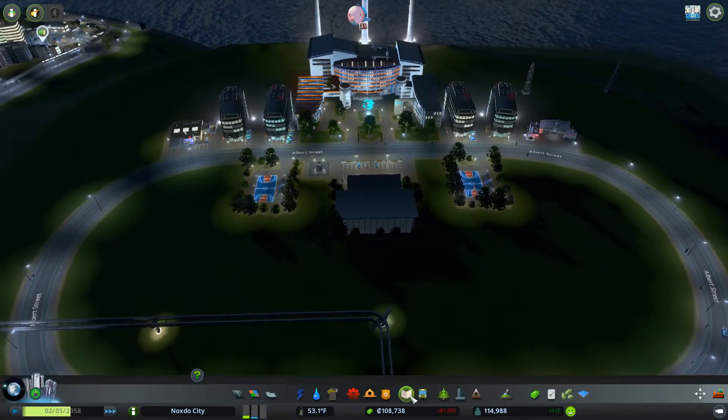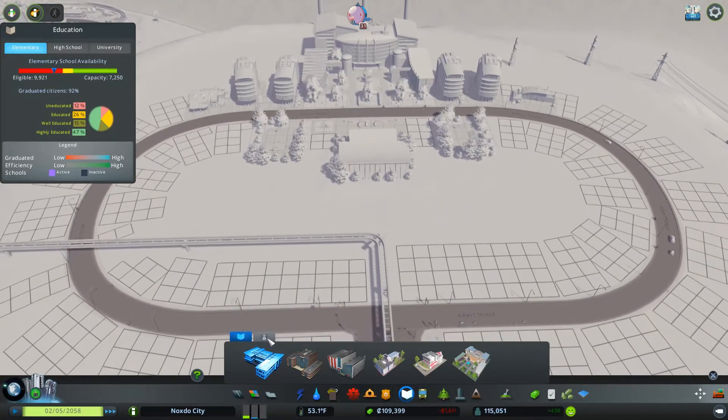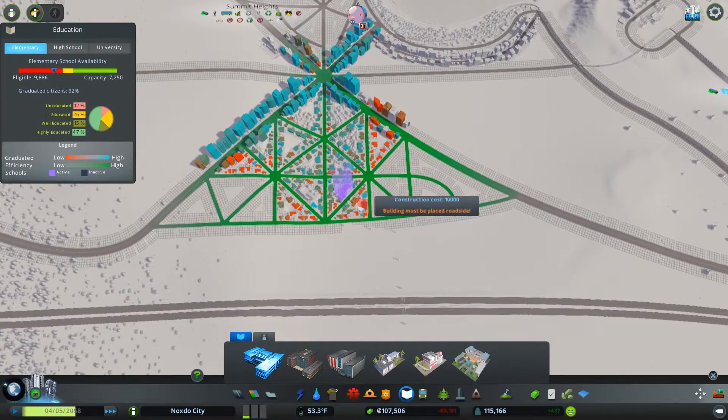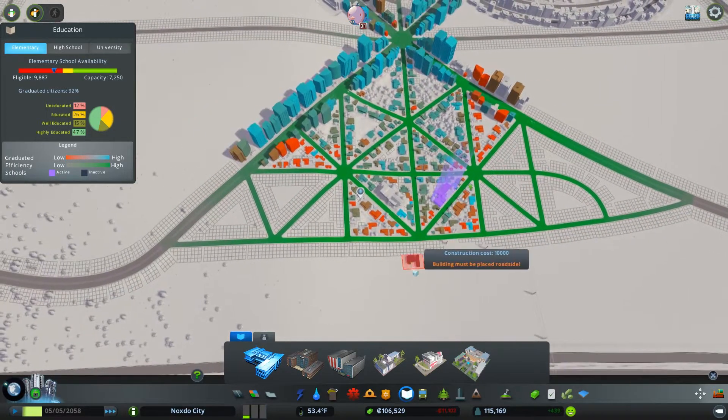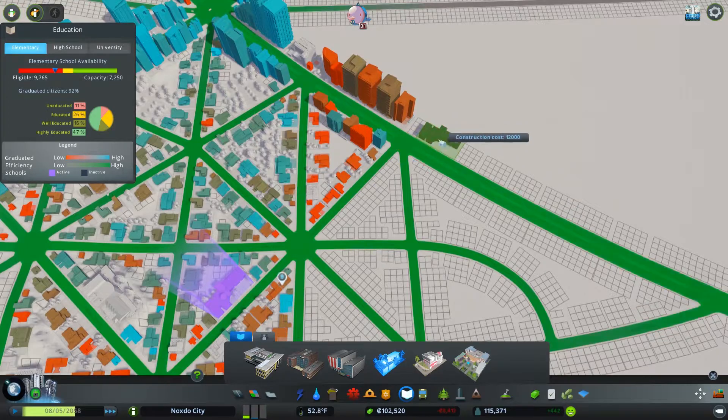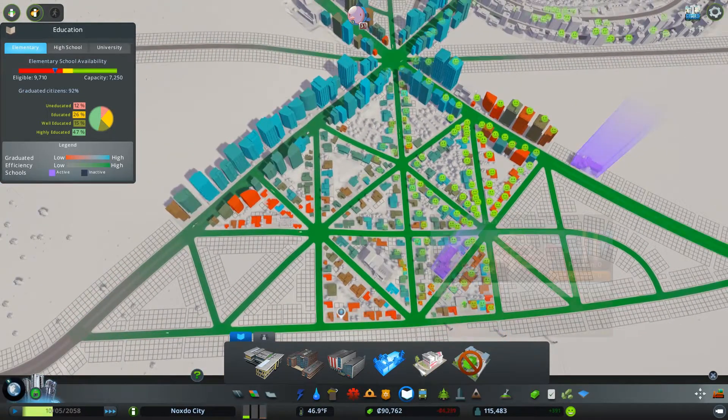We do have a lot of extra area over here that's currently being unused. We could use this for some more community schools. It looks like we have one community school here, but it seems like it's just not doing enough of a good job to cater to everybody. We have a lot of uneducated folk, so I definitely need to change that. I can have this here and it'll cover quite a bit — I'll drop it there and move it later if needed. And of course, to the Institute of Creative Arts, we also need another one.